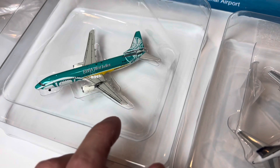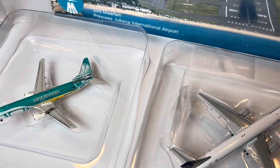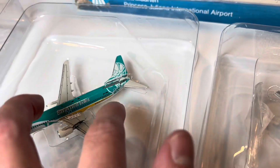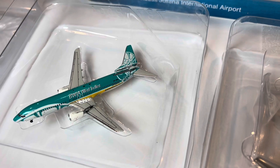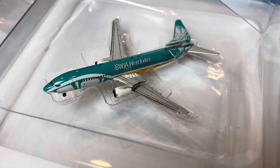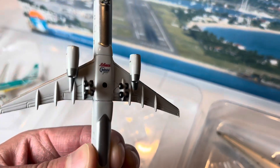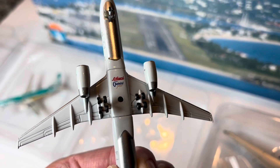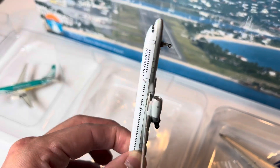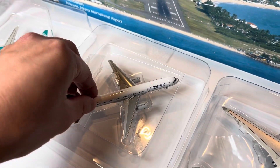Unfortunately the 737 has some damage — I take really good care of my model planes, but I haven't opened this in a few years and I don't know what happened. I'm going to glue it back into tip-top condition because I do have the glue to do that. Here's the BWIA West Indies 737-800, and we have this beautiful Continental 757-200. Even says Gemini Jets on it — really cool.